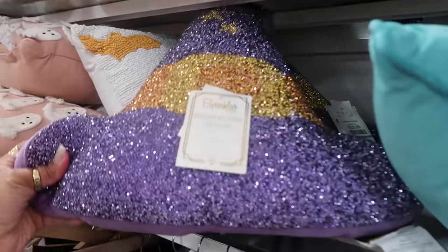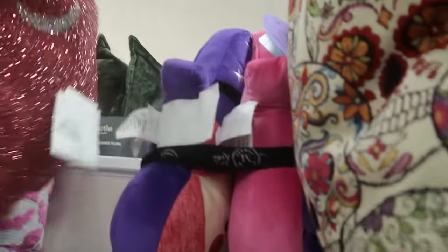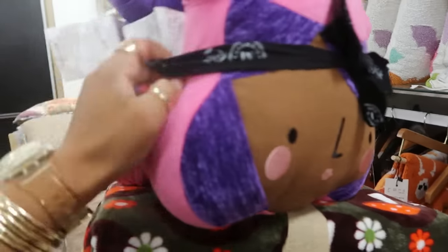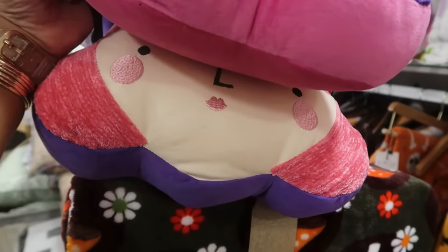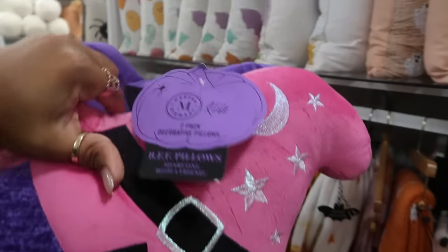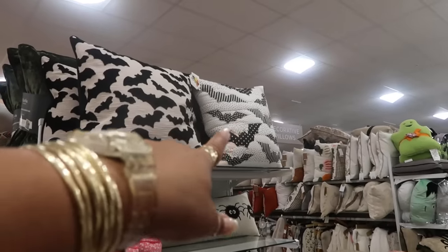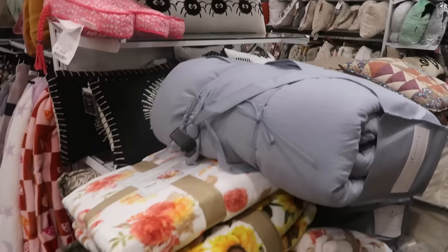You got the witch hat for $30. What are these up here? Some witches — you get a set of two. That's cute, I like that. Martha Stewart kids — $30. There are some really cute bat pillows up there — one has a quilted look. And then you got the little spiders. I just can't reach it because all this stuff is right here.